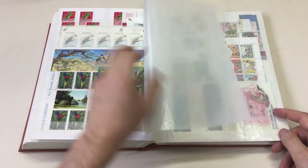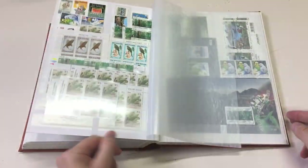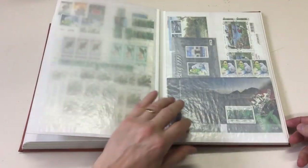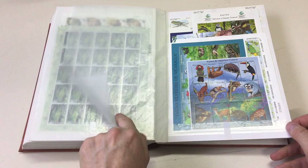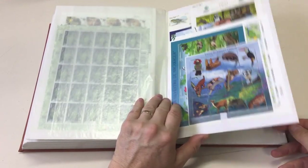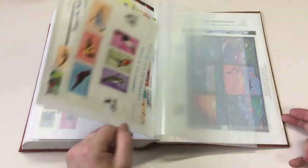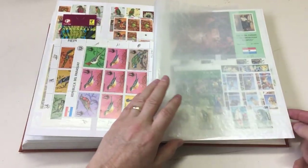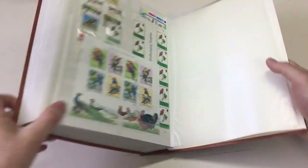These New Hebrides haven't been checked for printings. New Zealand, Nicaragua, Nigeria, Norfolk Island. So this album takes us to P - Poland. Who knew there were parrots from Poland? And then there's two and a half more stock books of it.